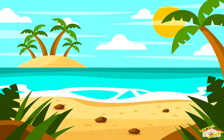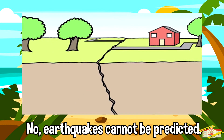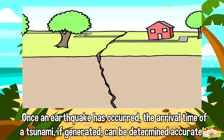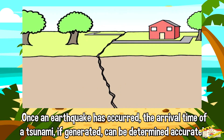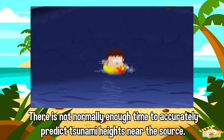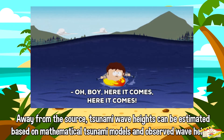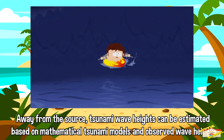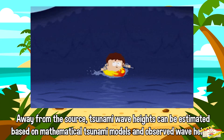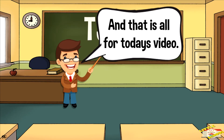Can earthquakes and tsunamis be predicted? No, earthquakes cannot be predicted. Once an earthquake has occurred, the arrival time of a tsunami, if generated, can be determined accurately. There is not normally enough time to accurately predict tsunami heights near the source. Away from the source, tsunami wave heights can be estimated based on mathematical tsunami models and observed wave heights.